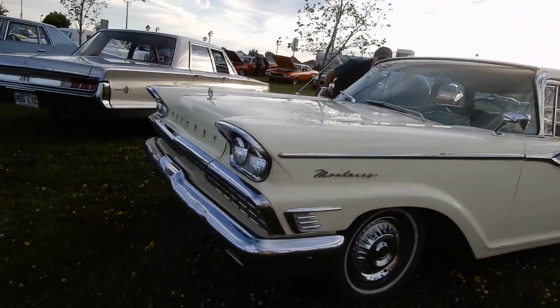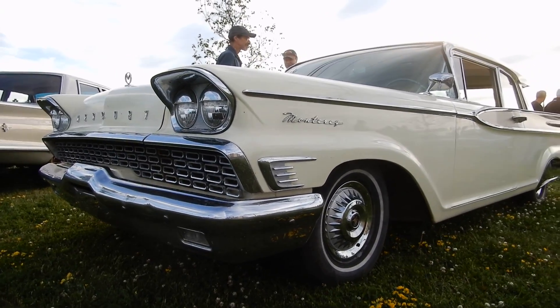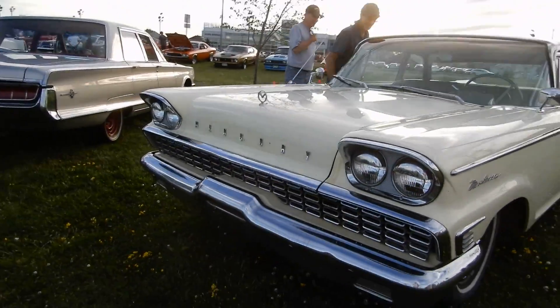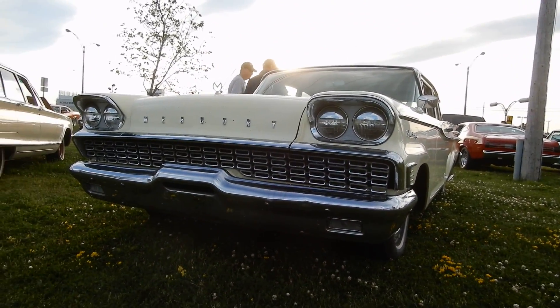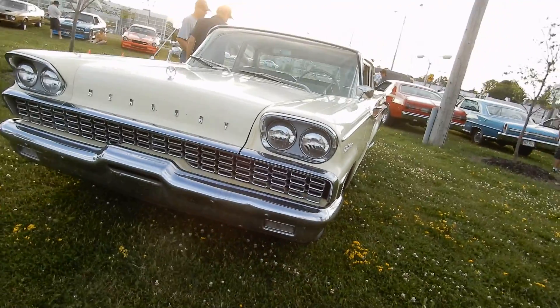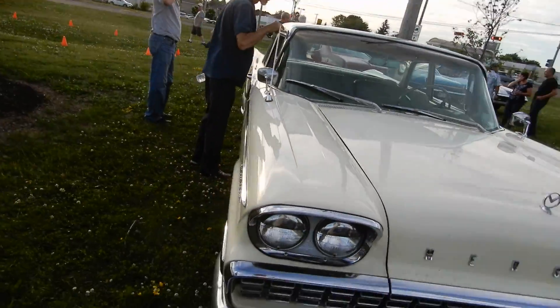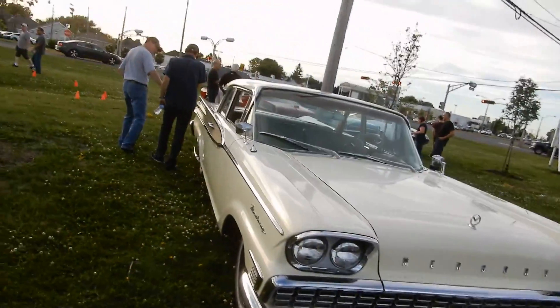I used to have one of those hubcaps — it was all dented though. The Monarch was the same thing, but there were little differences. Like, for example, the grille wasn't the same as the one here. As we say in French, 'Salade de la gueule,' which means it's got a hell of a bold mouth to it. Incredible. I'm blown away.